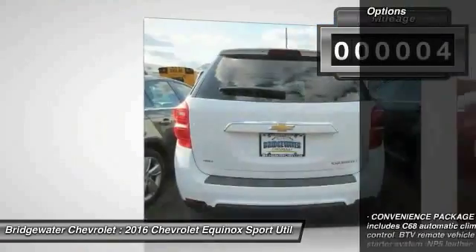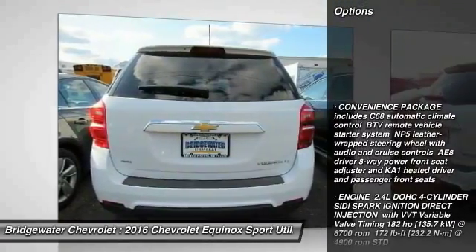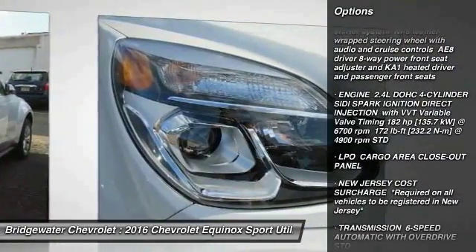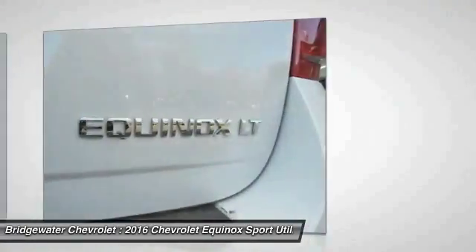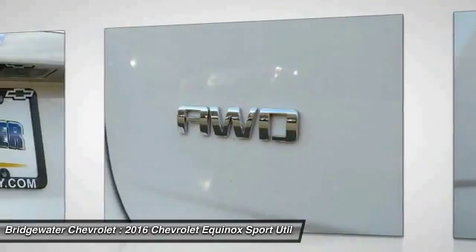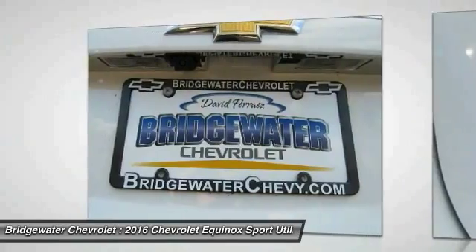Here are some of this vehicle's great options: stability control, traction control, backup camera, keyless entry, all-wheel drive, anti-lock braking system, steering wheel audio controls, Bluetooth, power steering, adjustable steering wheel. Come see the car for yourself.